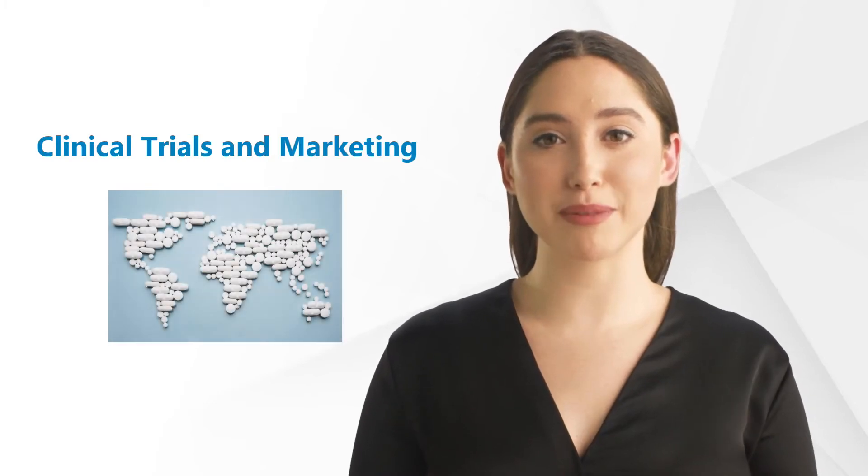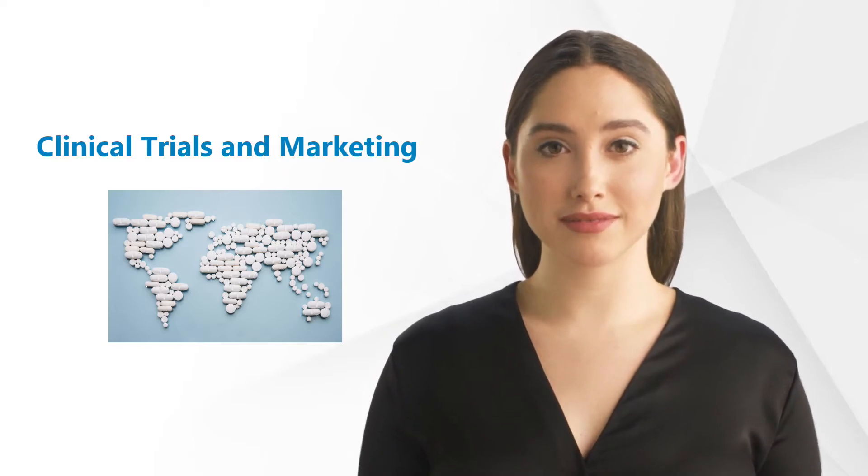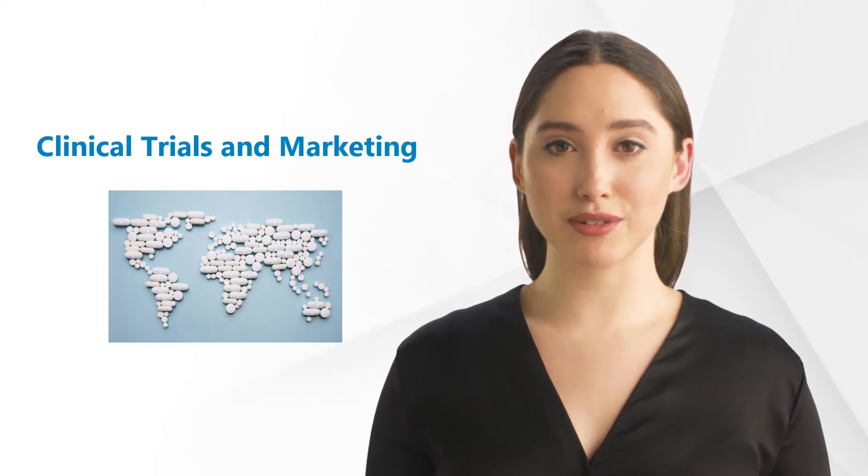Hi and welcome back to our GCP Mindset channel and all topics on clinical research. Today we'll focus on clinical trials and marketing.